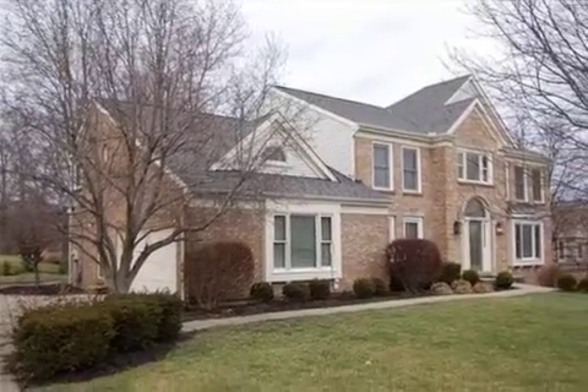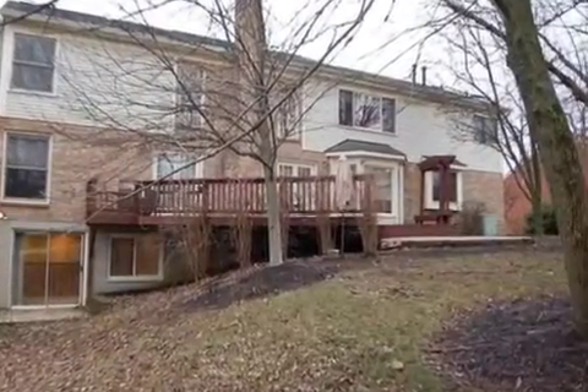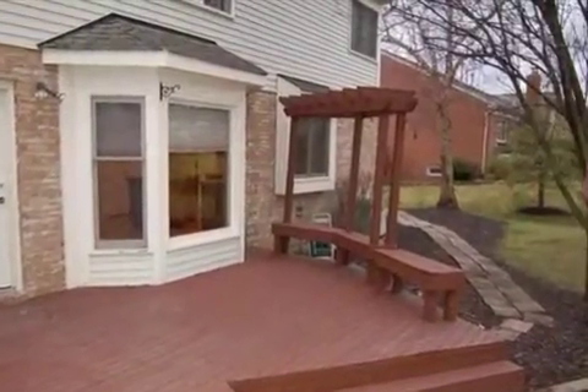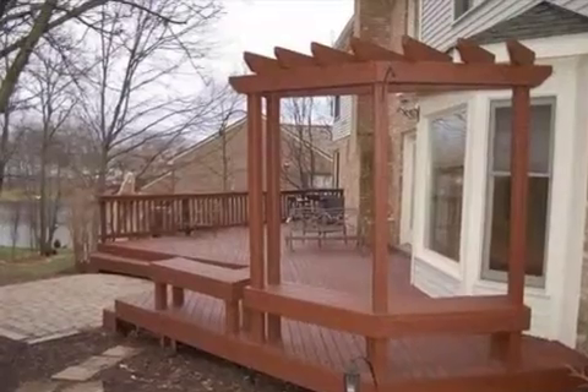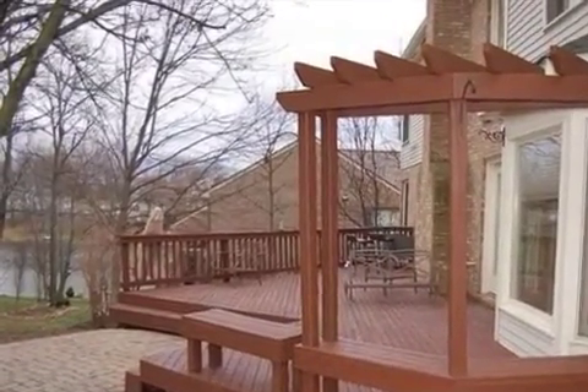Interior features of this property include walk-in closets, hardwood floors, a gas fireplace, a formal dining room, an eat-in kitchen, central air conditioning, a finished basement, a home security system, natural gas heat, recessed lighting, a gourmet kitchen, a kitchen island, and a pantry.